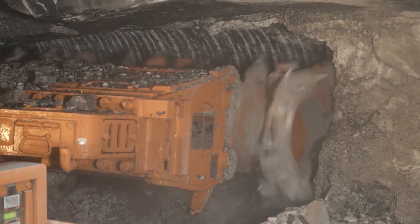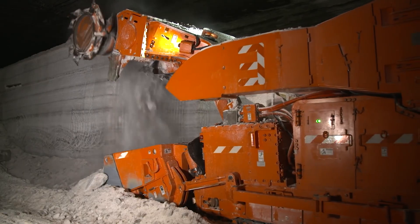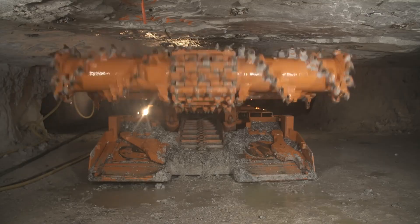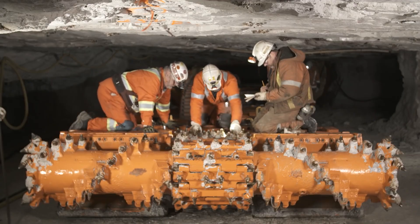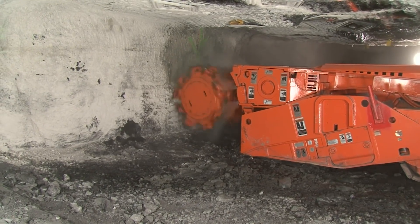The rotating drum head is equipped with steel bits and an onboard system so advanced, it practically thinks for itself. So the Komatsu Continuous Miner is more than just equipment — it is a high-tech predator. It is relentless, precise, and designed for one thing: non-stop production.